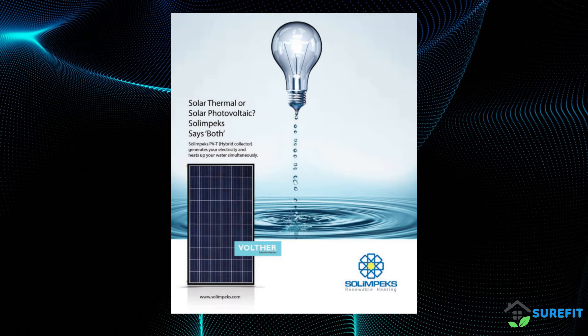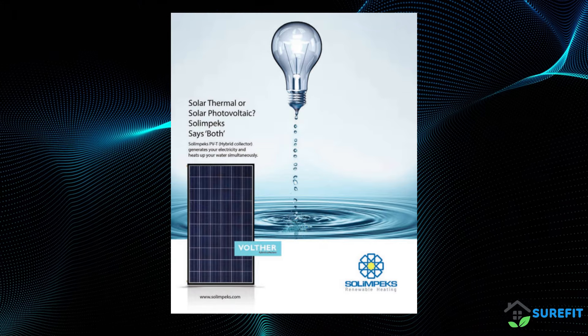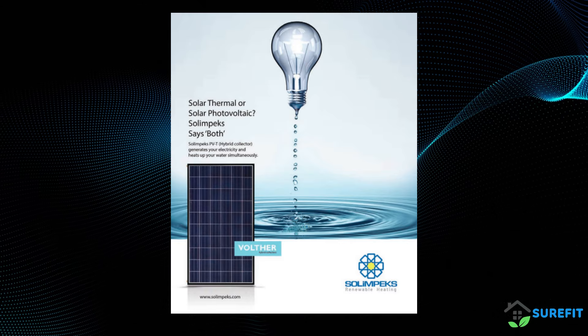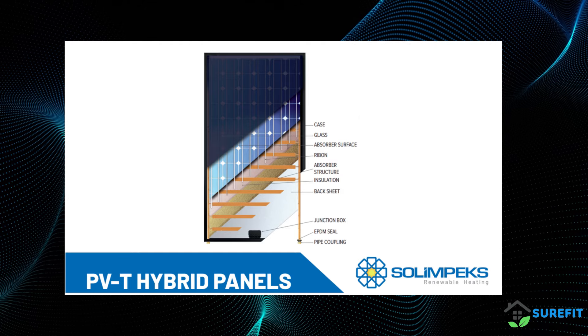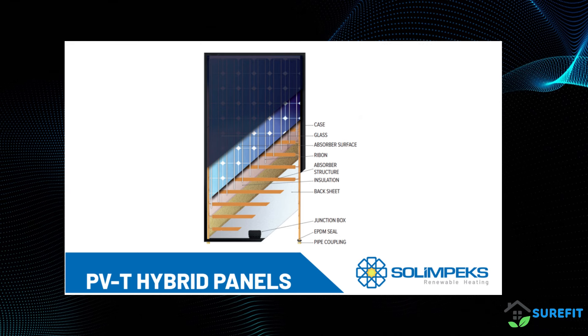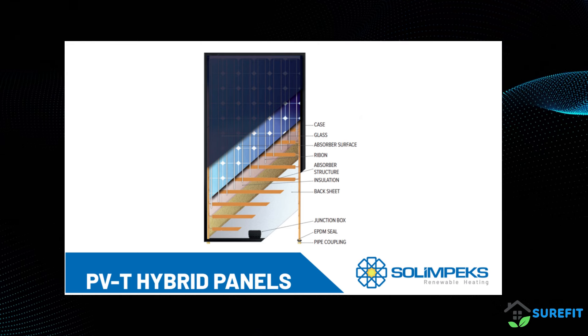PVT hybrid panels are an advanced fusion of photovoltaic and thermal technologies. While traditional solar panels convert sunlight into electricity, our PVT panels also harness heat, creating a system that maximizes energy yield. PVT panels generate electricity like conventional PV panels, but they go a step further — these innovative panels are designed to maximize energy efficiency.